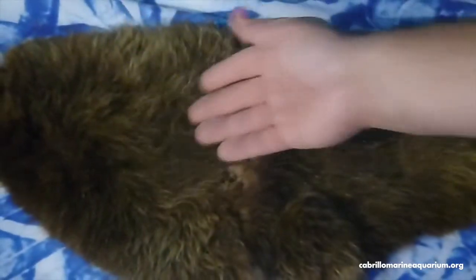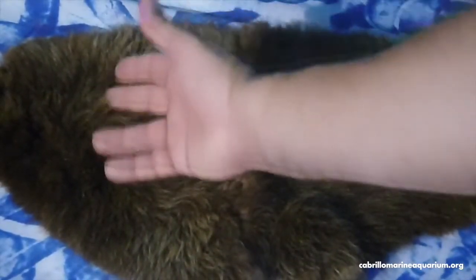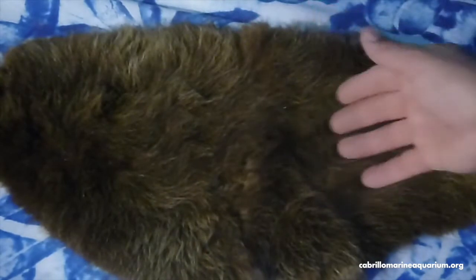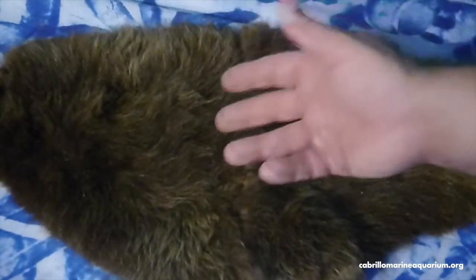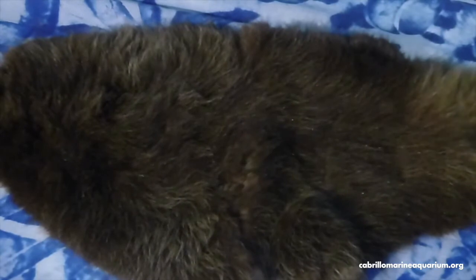The fur insulates the sea otter by trapping air in between and underneath all these millions of hairs. That layer of air prevents the sea water from touching the otter's skin, so it loses heat much more slowly than it would normally — at least as long as the fur is kept clean. That's why grooming is such an important part of the otter's life. If the hair gets dirty, it can't trap air, and the otter will die.